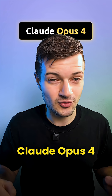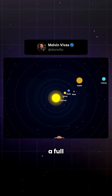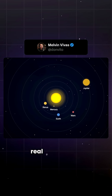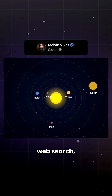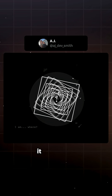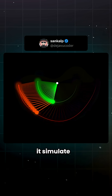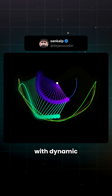Anthropic just dropped Claude Opus 4, and here's what people are doing with it. Melvin Vivas used it to build a full solar system simulation with real orbital data pulled from web search. Zach Lee made a flight simulator. Peter Yang recreated Tetris. AJ Smith asked it to express its inner experience through art. And Sunculp had it simulate a double pendulum with dynamic color tracking.